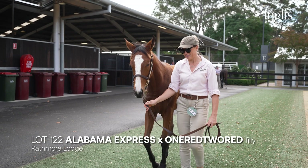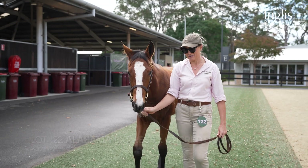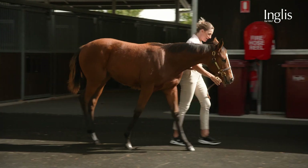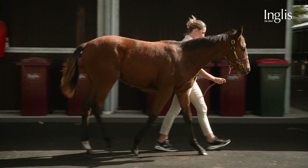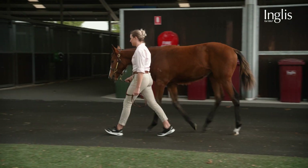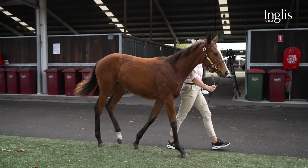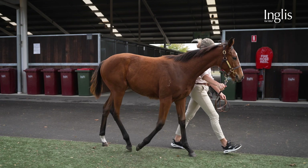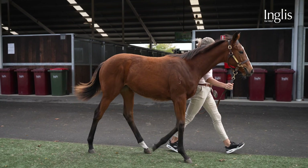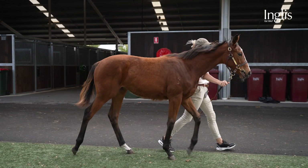Alabama Express filly — the only Alabama Express in the catalogue. He's done a great job with his first crop of two-year-olds. This filly is a nice walking filly, lovely scopey, athletic type. She wasn't bought for a whole lot — we bought the mare for about two grand in foal to Ambidexter at the time. We sold the Ambidexter for 10 grand and he's won a quarter of a million. So this filly is a half to a proven runner and she's a nice athletic, scopey type of filly.